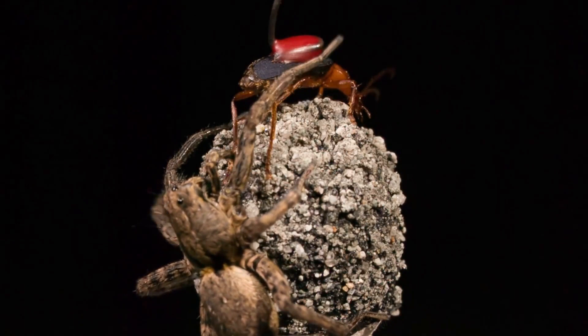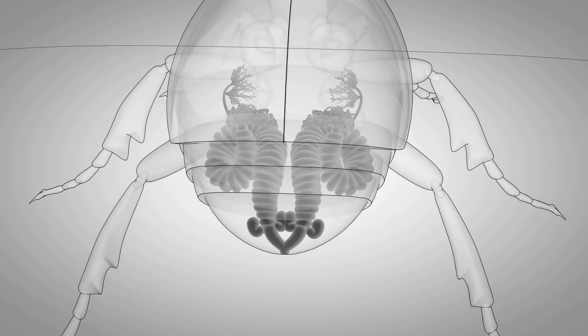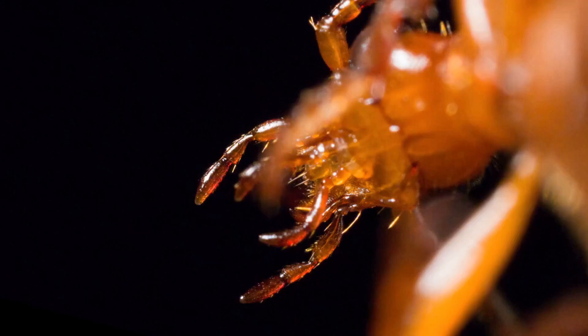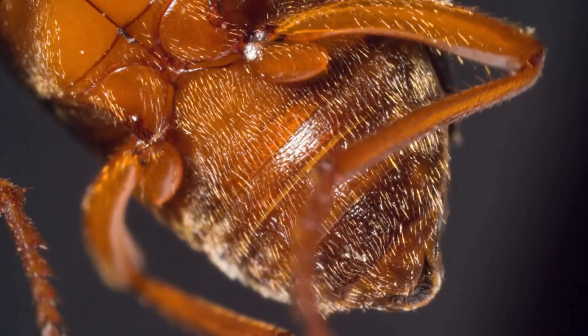It's a powerful defense mechanism that can deter even the most determined predators. But that's not all the bombardier beetle has going for it. This little insect also has special muscles and valves in its abdomen that help it aim its spray accurately, so it can hit its target with precision. And even more impressively, it can produce multiple bursts of spray in rapid succession, giving it a fighting chance against larger predators.